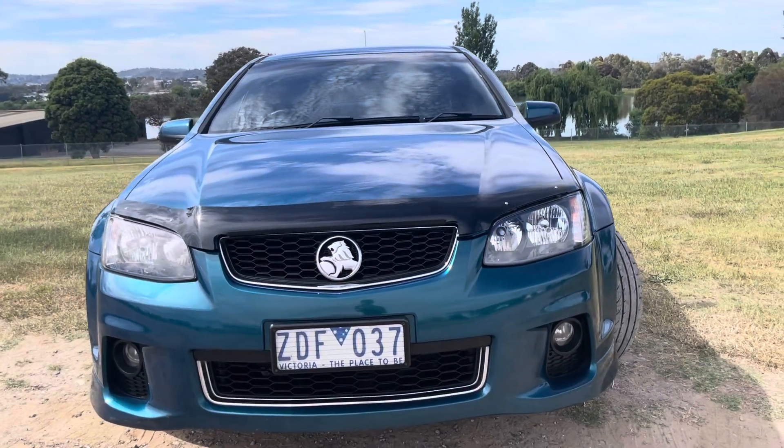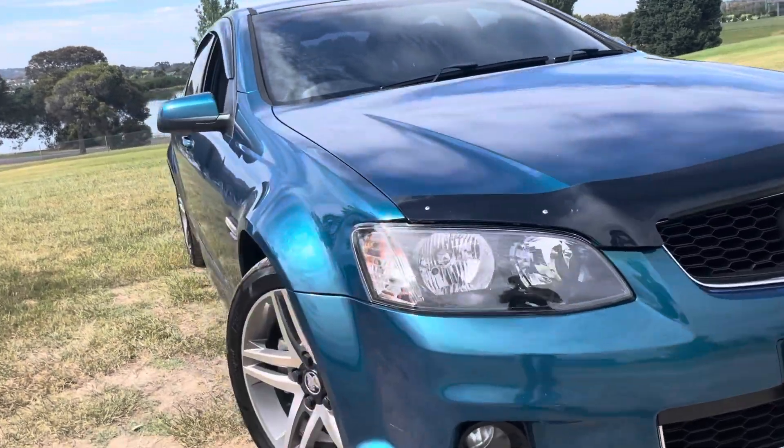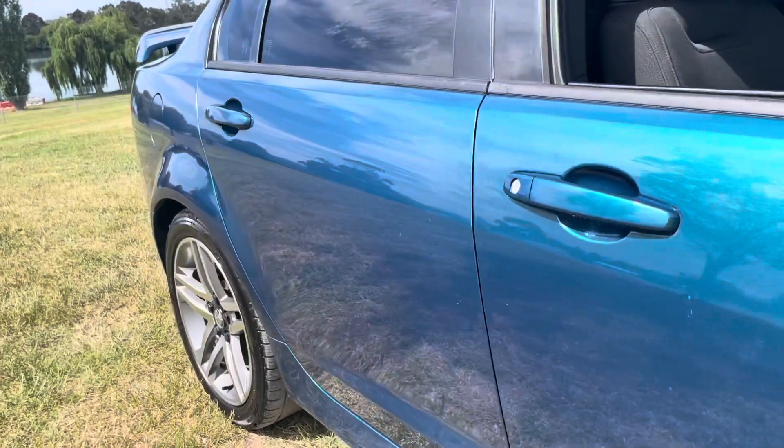This is a 2012 Series 2, and it's been nicely done, nicely kept and well looked after. It's had its timing chain done, and as you can see from the video presentation, really high quality and nicely kept all the way through.